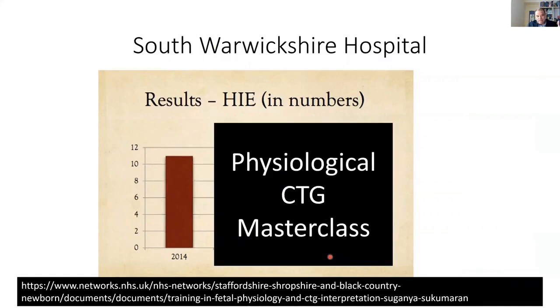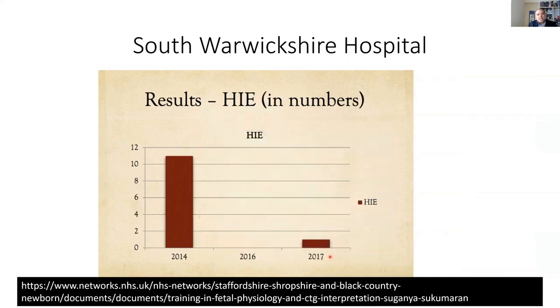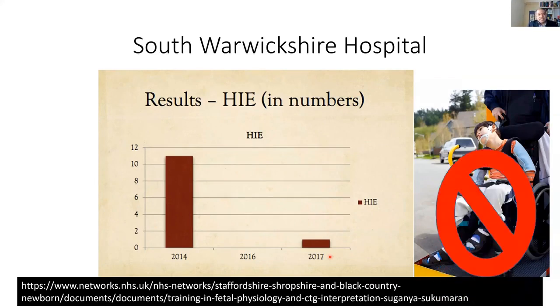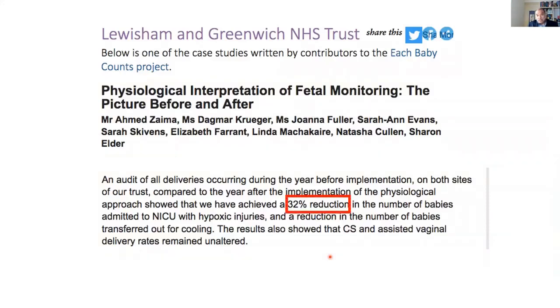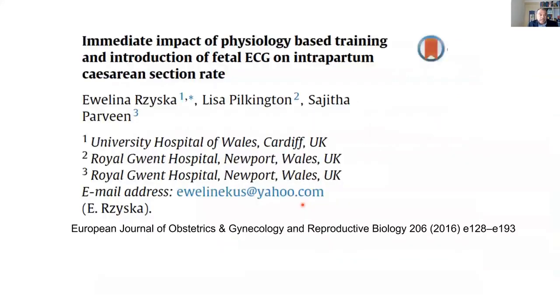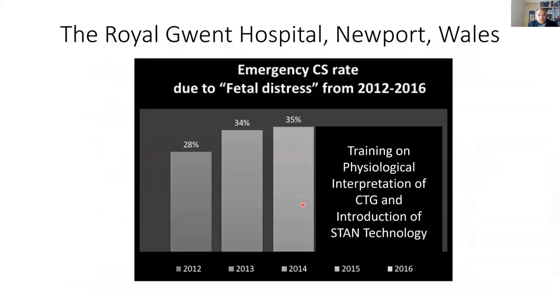Once you make doctors and midwives in the UK — who are very clever people — understand the physiological responses, you can really make a difference to cerebral palsy. By using a sticker with 50%, 30%, 90% contraction thresholds based on personal opinion, you're missing the baby. Once you put the baby at the center and ask, 'How is this fetus?' and understand the fetal response to stress, we can significantly reduce the HIE rate. This is Lewisham — they got an award from Each Baby Counts for a 33% reduction in NICU admissions. Susanna Perra is leading the change in Kingston, and they got a national award because there was a 60% reduction in HIE rate.